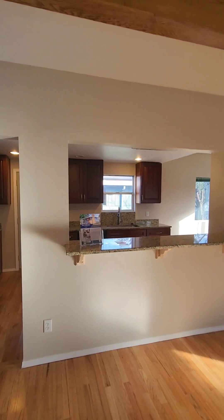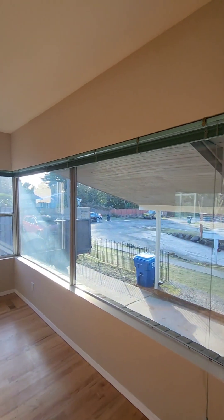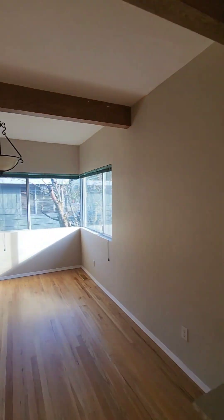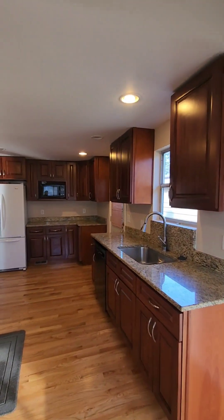At the top of the stairs, as you can see, it is an open-concept living. Got these big picture windows here, wood-burning fireplace flowing into your dining area, and then your kitchen.